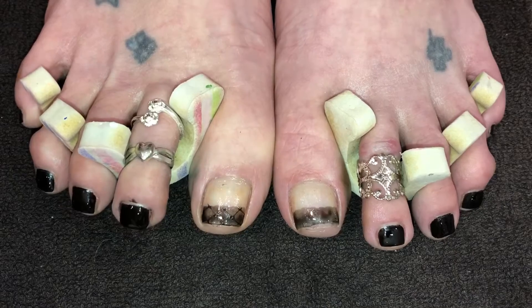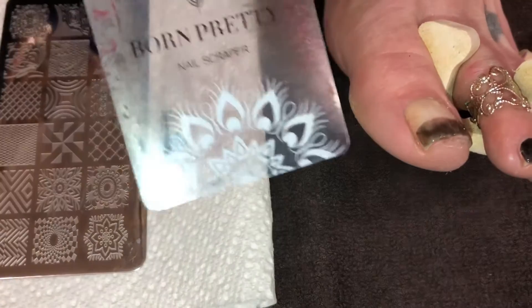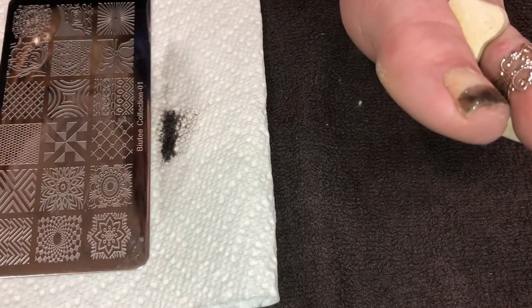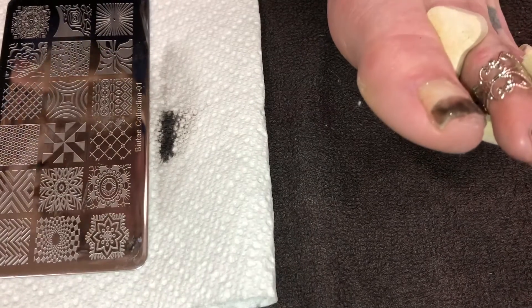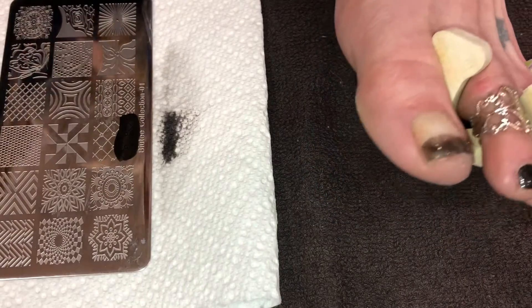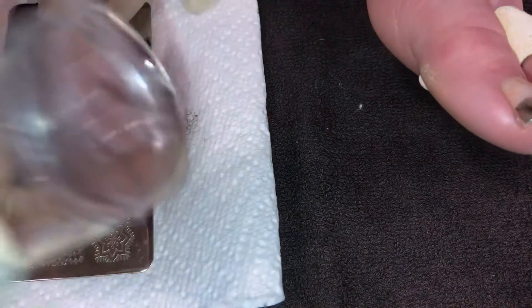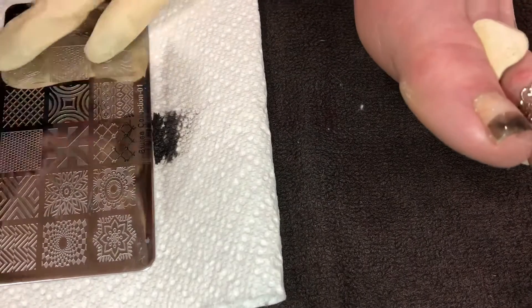I've got one done — you can see that fishnet look. Now we're going to work on the next one. The plate is cleaned and ready to go. I'm using the Born Pretty Scraper and the Born Pretty Stamper, the thicker one. I'll wipe off the plate with a lint roller — that works really great. Let's get the paint on there. You only have to go halfway, just a portion of it at the bottom, because we just need it going across that little bit of French in the black.